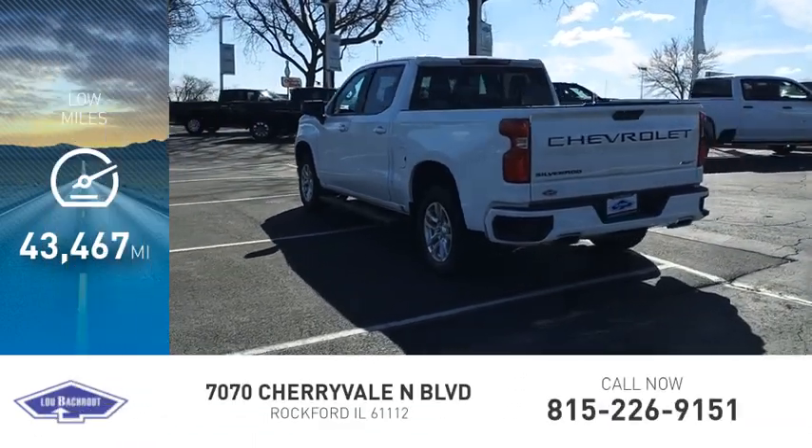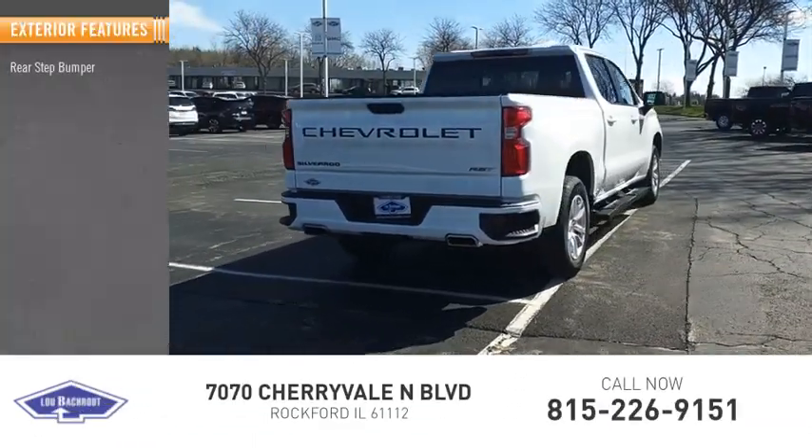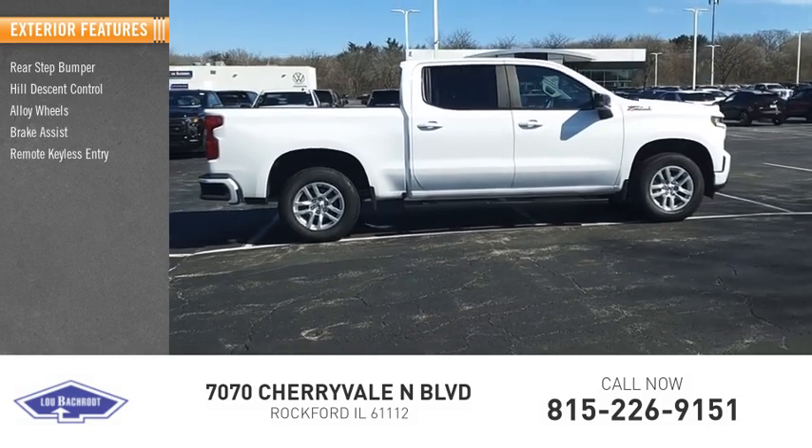This vehicle has less than 45,000 miles. Here are some of this vehicle's great options: rear step bumper, hill descent control, alloy wheels, brake assist, remote keyless entry.